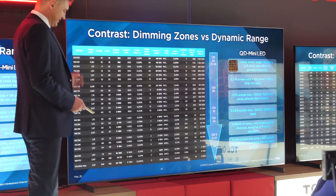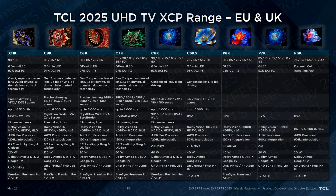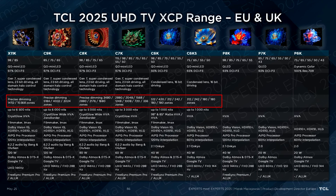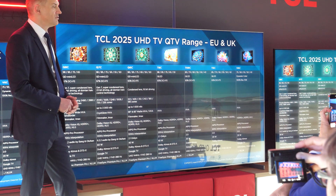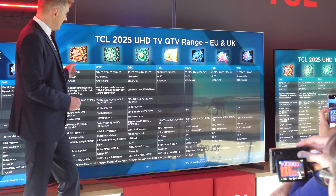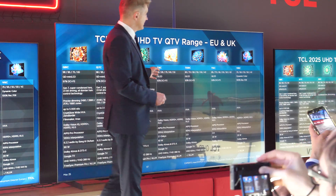The same goes for peak brightness. The highest number of dimming zones is on the 98-inch X11K, while the 55-inch C6KS and C6K models will have the smallest number of zones. TVs from the P series are not equipped with local dimming capabilities.